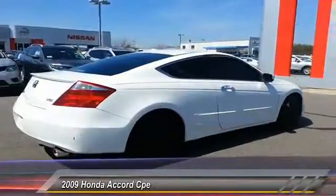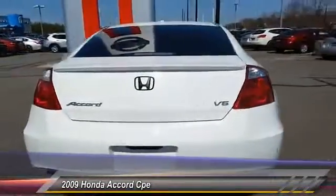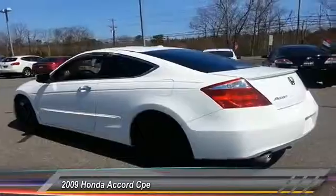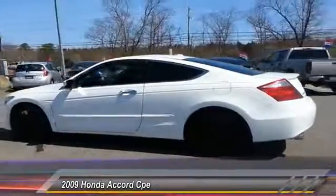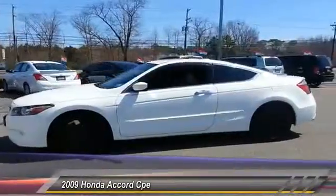Here are some of this vehicle's great options: CD changer, stability control, keyless entry, anti-lock braking system, steering wheel audio controls, traction control, leather-wrapped steering wheel, moonroof, power steering, adjustable steering wheel.